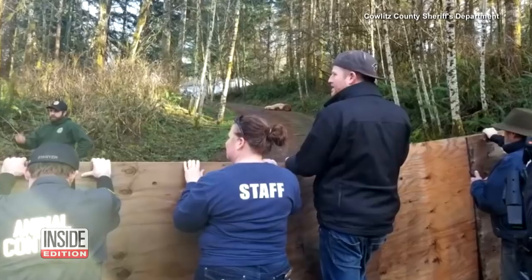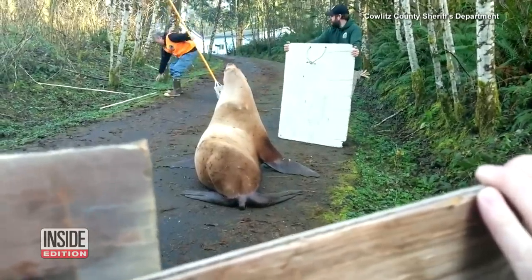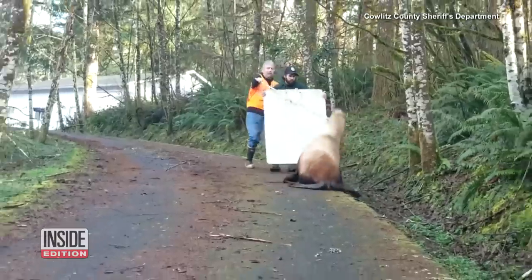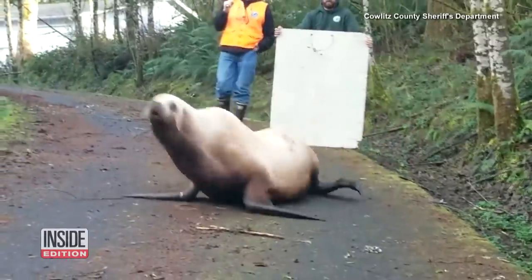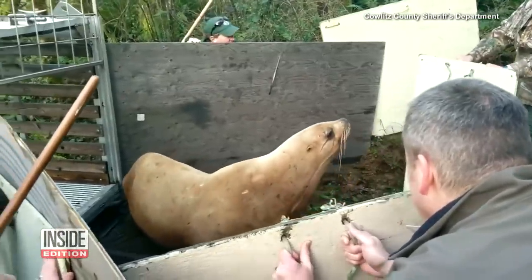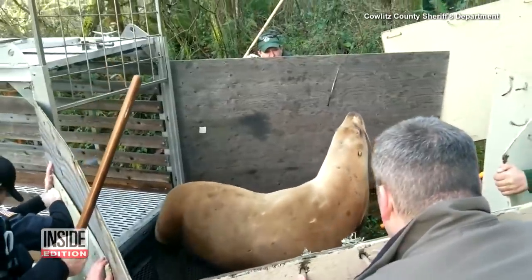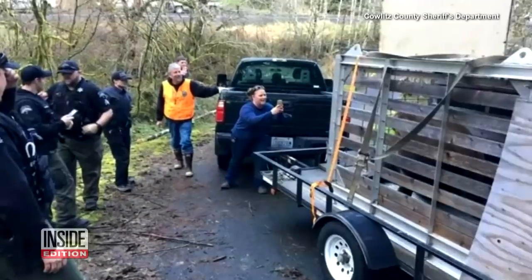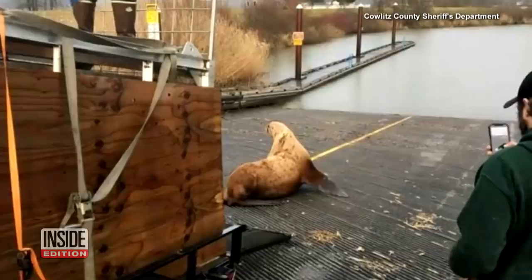It wasn't an easy task — the sea lion clearly didn't appreciate it. The creature lunged at officials before doing an about-face and lumbering back down the road. After several tense moments, they were able to corral the seal and walrus relative into a pen on a truck. The sea lion still wasn't loving it, but likely it was a lot happier when it got to go back to the water.